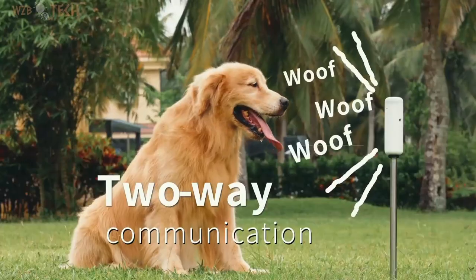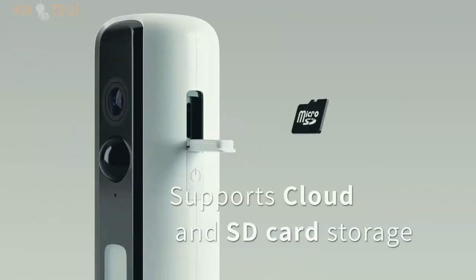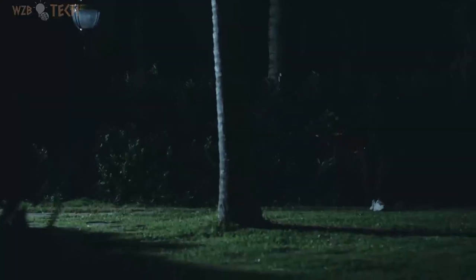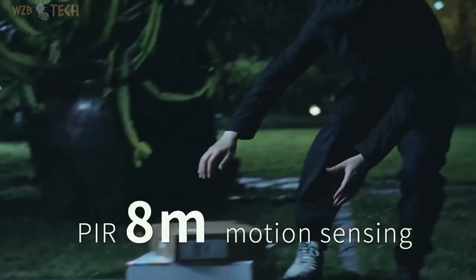Long battery life and weather resistance — with a battery life of up to 5 months and no wires required, the outdoor security camera can be placed anywhere with ease. It is built with industry-leading IP65 waterproof technology, allowing it to work well in extreme temperatures, providing uninterrupted protection all year round.